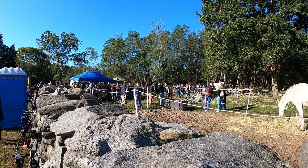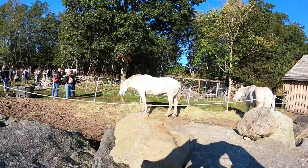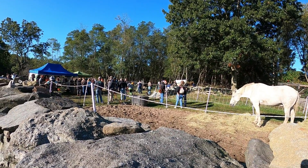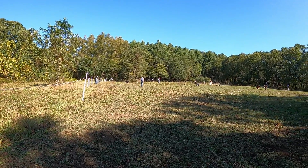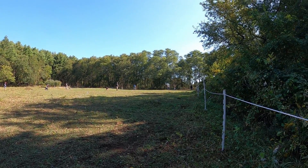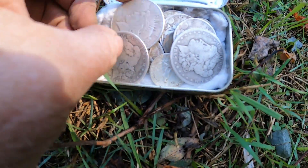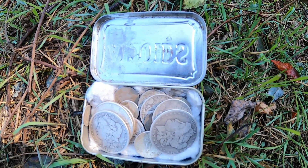Okay, at Pound the Ground today — a lot of people here, beautiful place with horses. This is one of the fields I've been doing and it's a really good field. Find of the day so far: I got two Morgans and a Peace dollar, quite a few coins. Going very well so far.